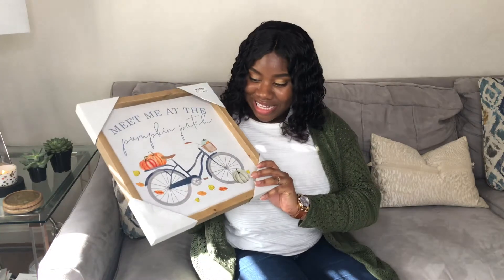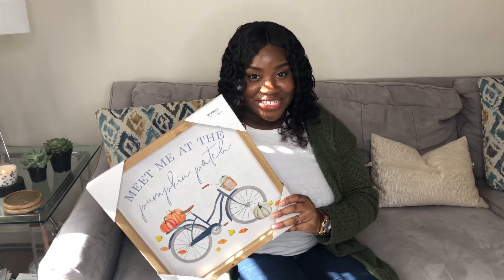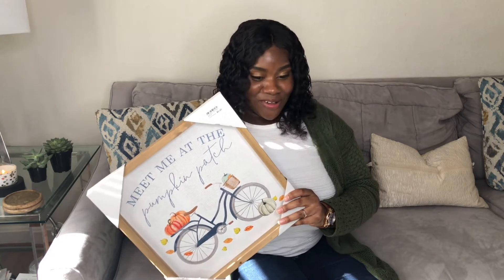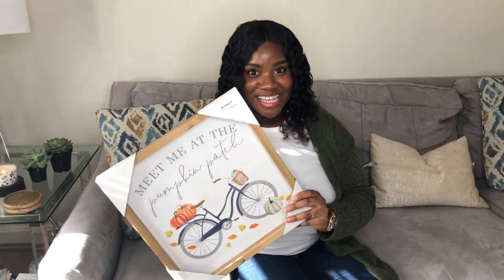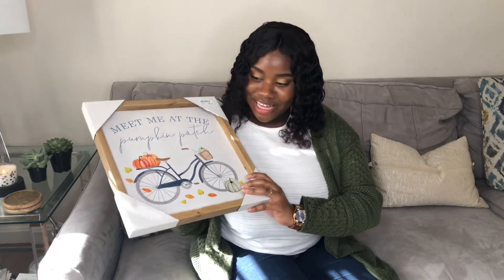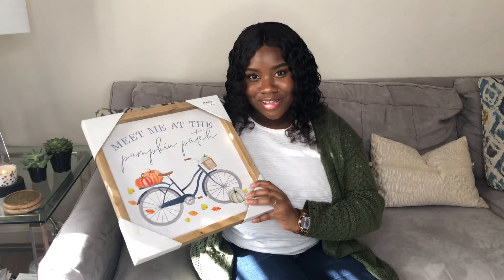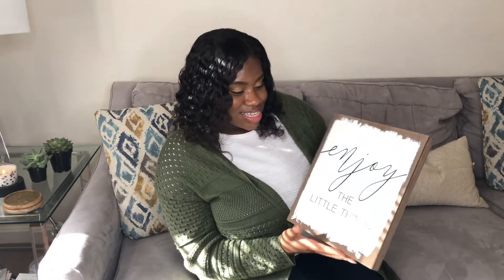The next item I got at Gabe's is the 'Meet Me at the Pumpkin Patch' sign. I saw it a couple of times when I stopped at Gabe's but didn't get it the first or second time. I told myself if it was there the third time I went, I was getting it — and I did! It was $5.99 and it's really going to bring my decor together. I just love how sweet the sign is and how natural-looking it is.